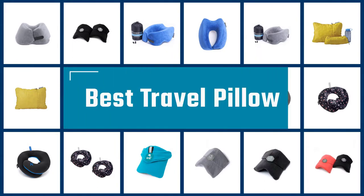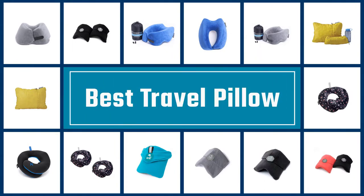If you are looking for the best travel pillow, here is a collection you have got to see. Let's get started.